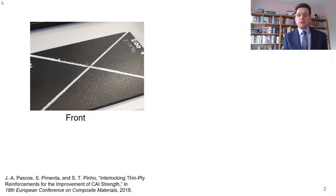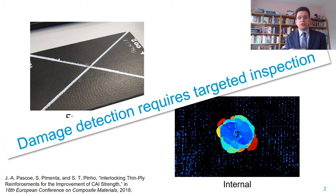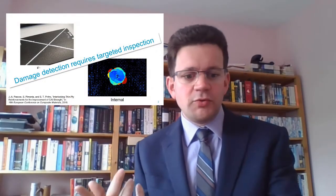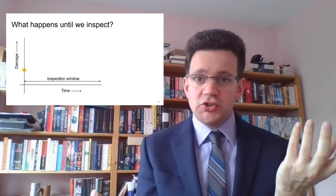As you may well know, typically when we have an impact in a composite structure, what we get is a small dent in the visible impacted surface, but within the material we get much larger damage in the forms of delaminations. This means that in order to find this impact damage, we need to do targeted inspections using specialized equipment. And that immediately raises the question: what happens between the time that we have the impact and the time that we actually inspect?